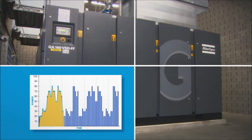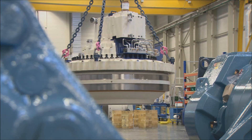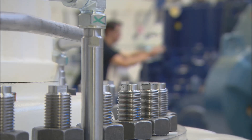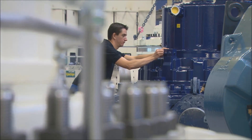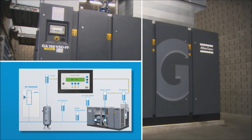Based on the analysis of the air consumption profile, the opportunities for energy savings were identified and calculated. With its integrated frequency drive, the GA-VSD appeared to be the right machine to continuously monitor the fluctuations in the air consumption while keeping the energy consumption at the lowest level.